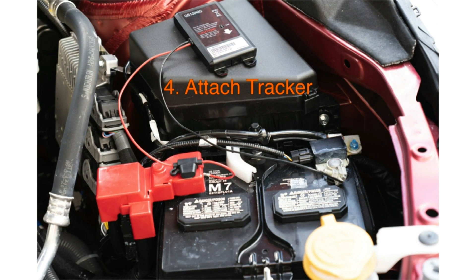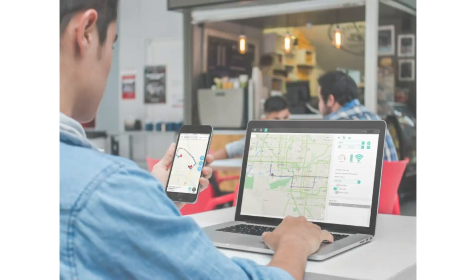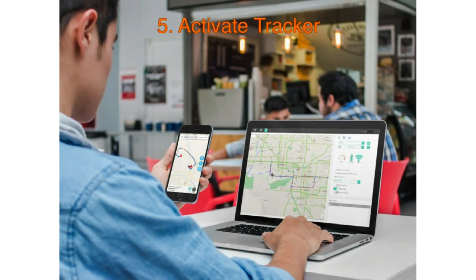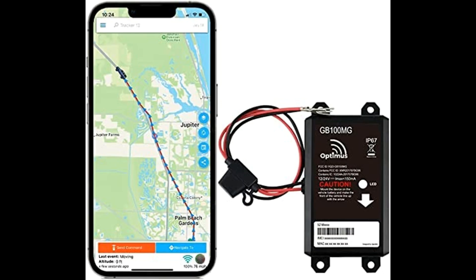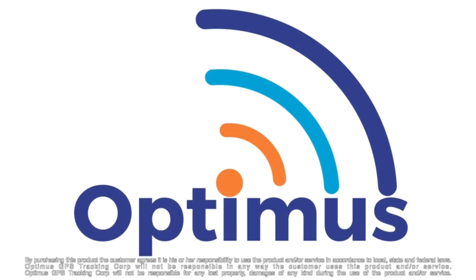The Optimus GB100M GPS Tracker connects to your car's battery for a one-time, easy installation. You will never have to charge this device. Once installed on your vehicle, your vehicle will automatically be online, giving you immediate real-time access to location, speed, driving reports, and more from our smartphone app or web browser.